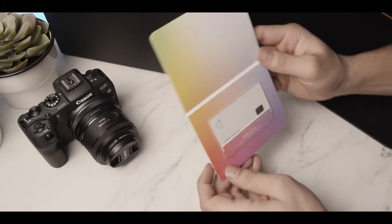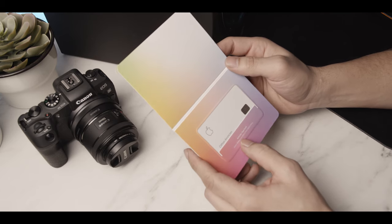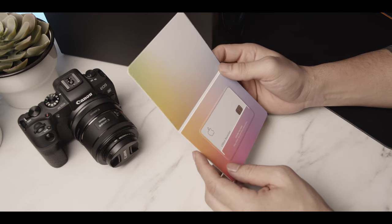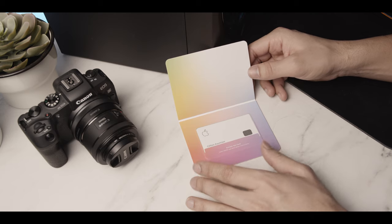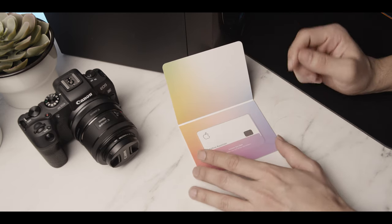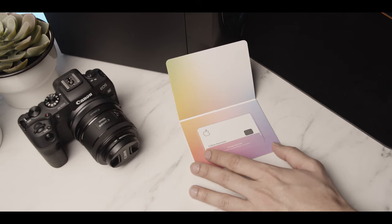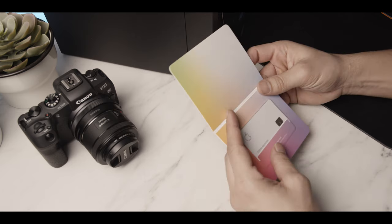Right here at the bottom, it just says: activate your card — open the Wallet app and follow instructions. I believe it's already activated because I applied for it a couple of days ago, and it said it was already activated. In my phone it's already showing that it's activated. So go ahead and pull this out.